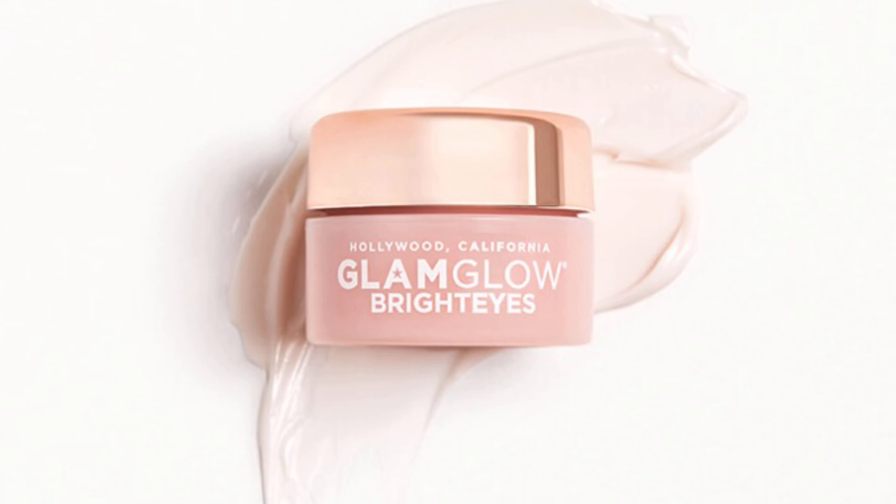This is the GlamGlow Bright Eyes illuminating anti-fatigue eye cream. It's interesting but could potentially break me out — my under eyes are so sensitive. I actually used an eye cream the other day and ended up with a little spot, so I'm done with that one. But GlamGlow has never broken me out with their other products — sheet masks, actual masks — so maybe this will be okay.